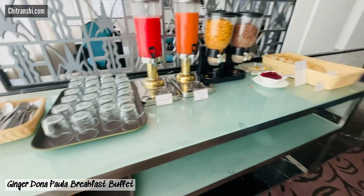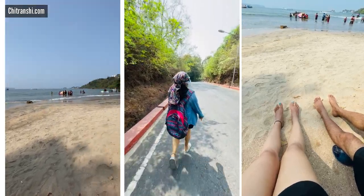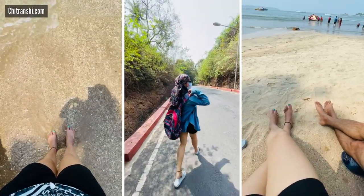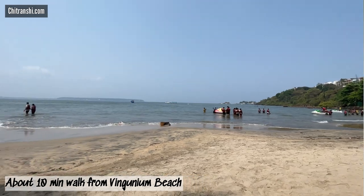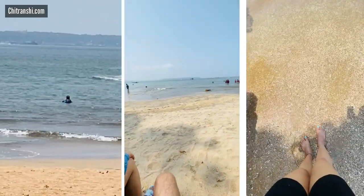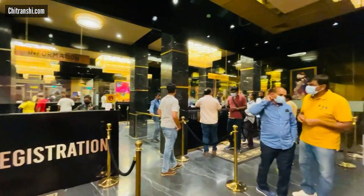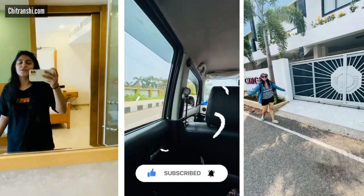We decided to go out for a stroll. Places to explore nearby include the beach area — about 10 minutes walking from the hotel — where you can enjoy a lot of water sports at Wingenim beach. Another activity you can indulge in while staying at Ginger Dona Paula is the casinos, as all of them are about 10 to 15 minutes drive away and they are amazing.